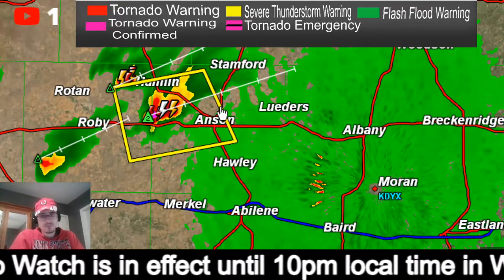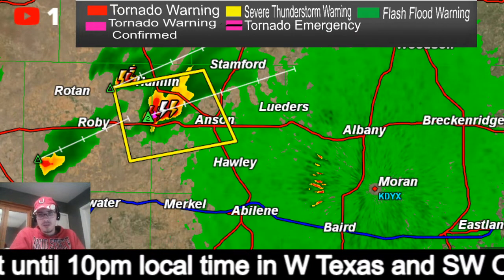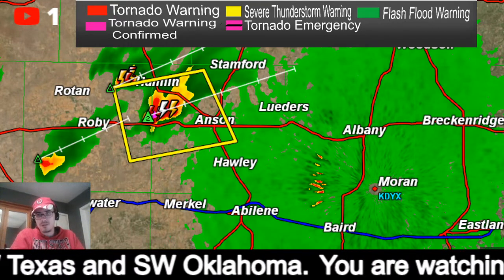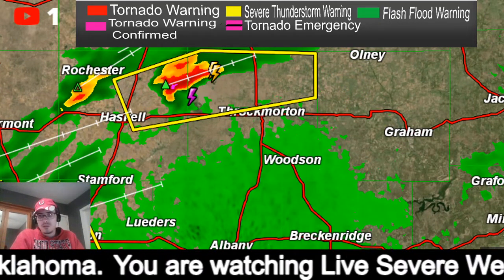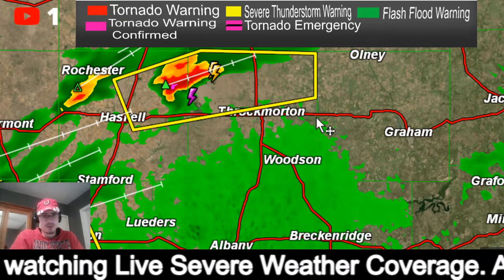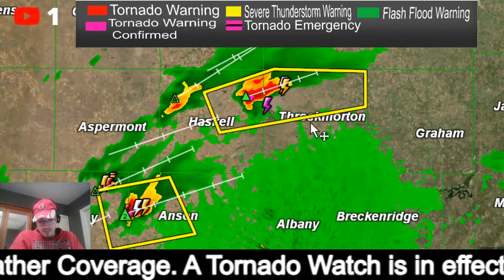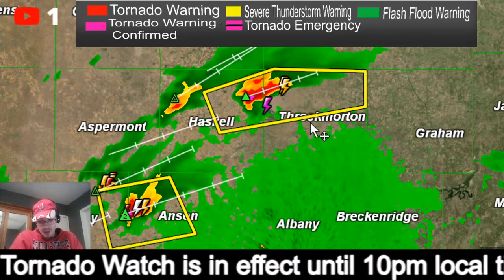We don't have any tornado warnings at the moment. Checking this warning — it does not have a tornado possible tag. Checking the other one — that one still does have a tornado possible tag. So we'll stick with it until that goes away.